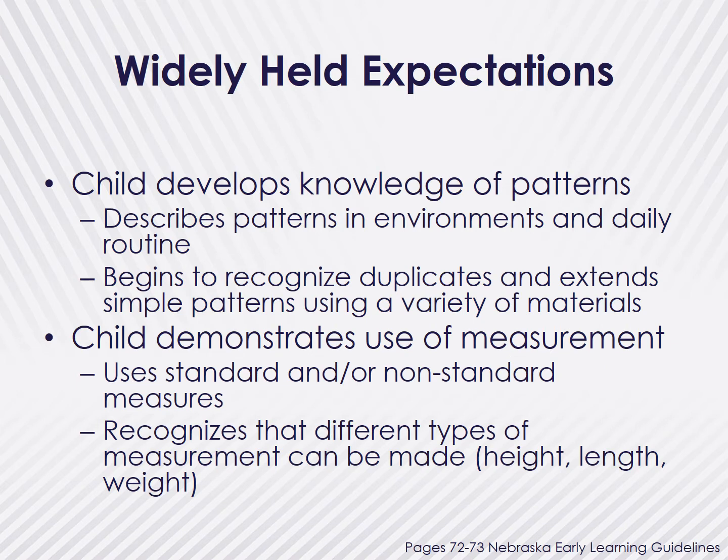As mentioned in our previous sessions, the Nebraska Early Learning Guidelines were created as the standards for early childhood classrooms across the state. Within the guidelines, the widely held expectations define where typically developing children ages 3 to 5 should be. When it comes to patterns and measurements, a child should be developing their knowledge of patterns by describing patterns in their environments and daily routine, as well as beginning to recognize, duplicate, and extend simple patterns using a variety of materials. Children should also begin demonstrating the use of measurement using either standard or non-standard measures, as well as recognizing that different types of measurements can be made, such as measuring something by height, length, or weight.